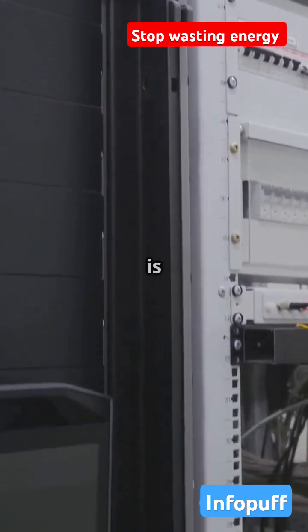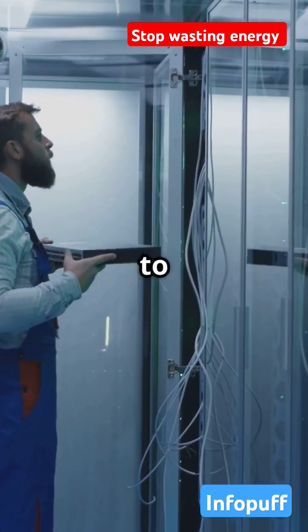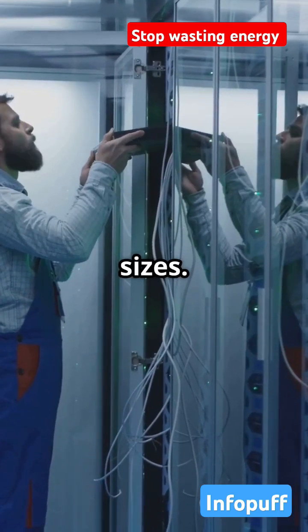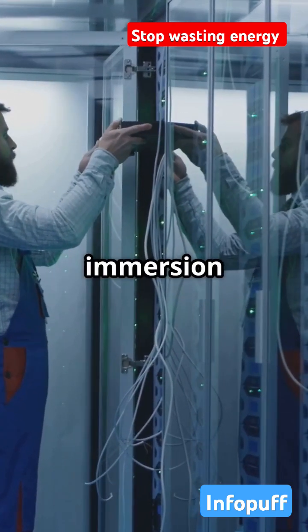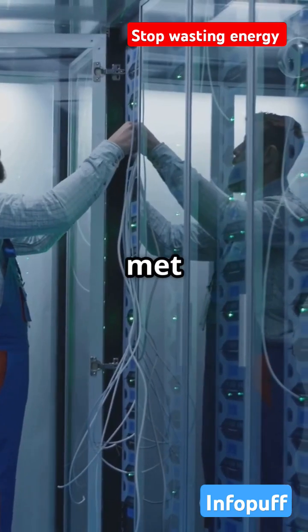And here's the kicker — immersion cooling is scalable. Whether you're running a small server farm or a massive data center, this tech grows with you. It adapts to your needs, making it a versatile solution for businesses of all sizes. As your operations expand, immersion cooling can scale up seamlessly, ensuring that your cooling needs are always met without a hitch.